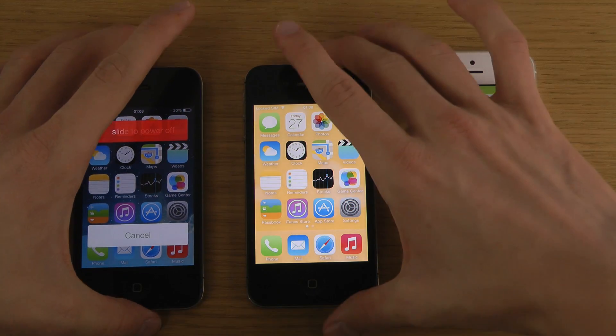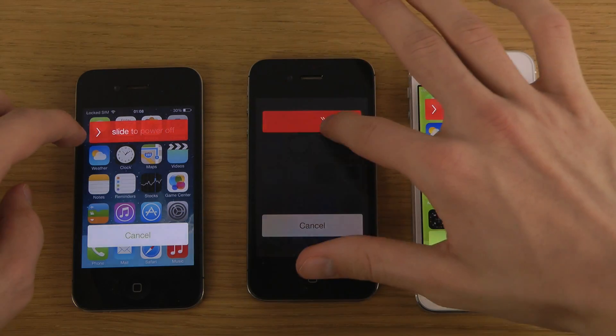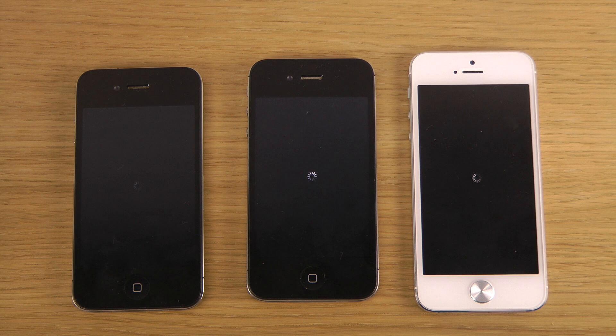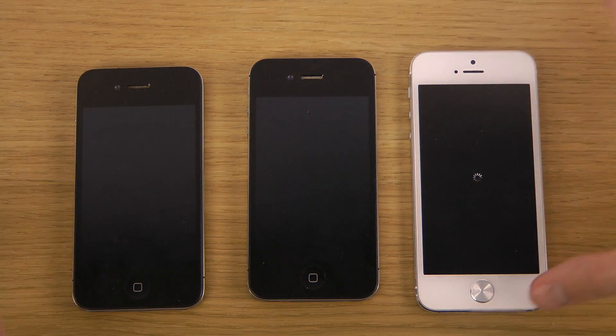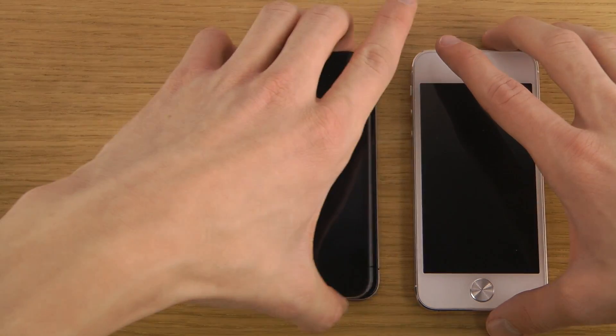We probably shouldn't see any difference because hey, it's our phones. Just gonna wait here. You can see that the iPhone 4 screen is not as bright when booting down — that little thing that's spinning around. They were almost about the same, all of them there.